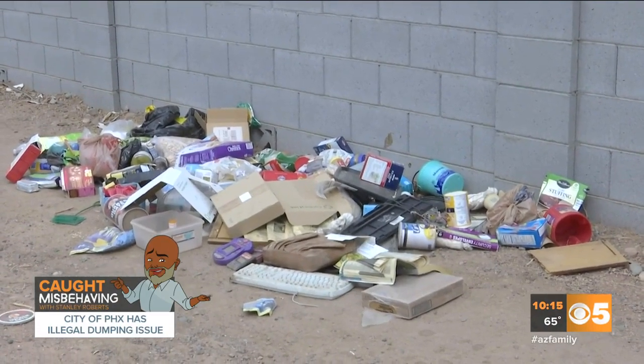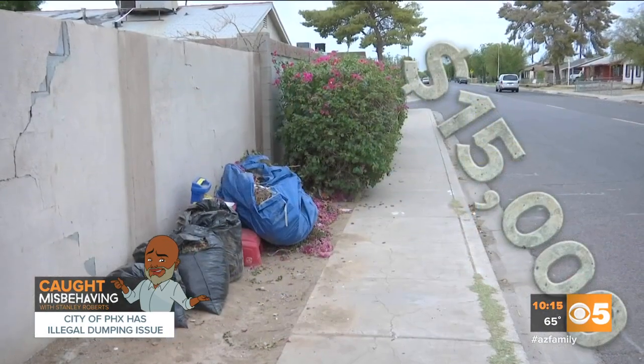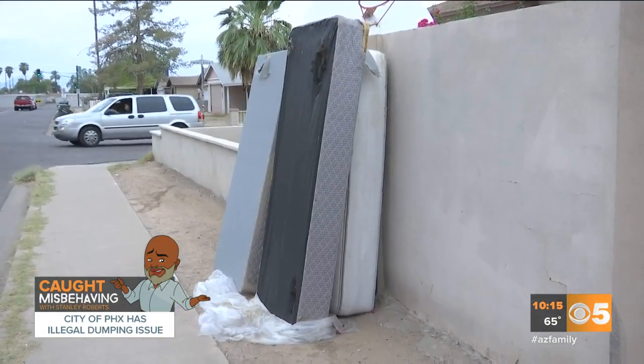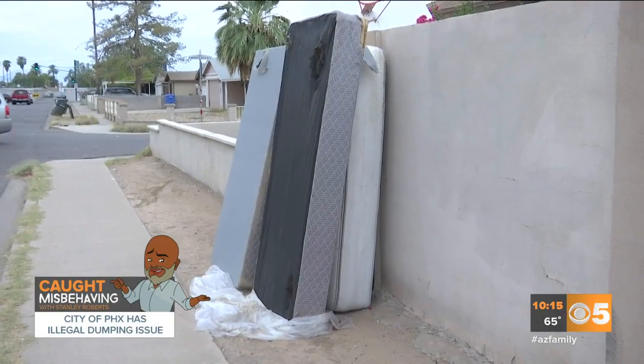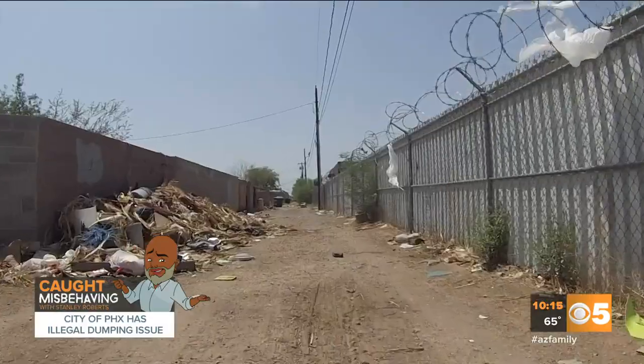You probably don't know this, but the fine for illegal dumping in Arizona can be as high as $15,000. One more thing to note: people often use bulk pickup days to dump their debris onto unsuspecting homeowners in the middle of the night.